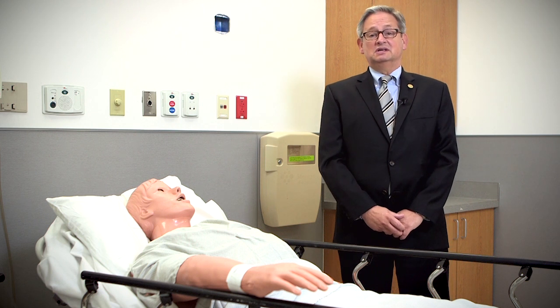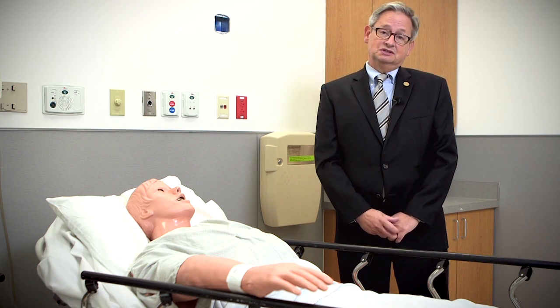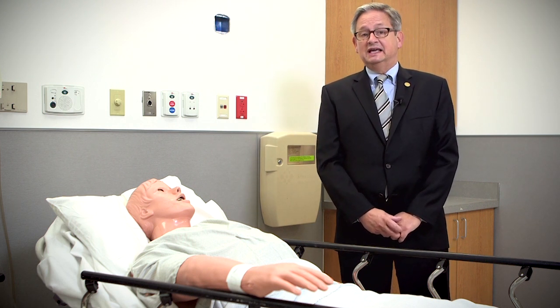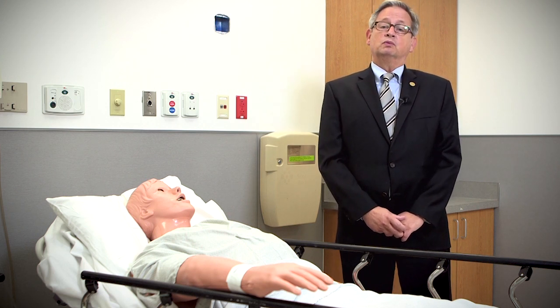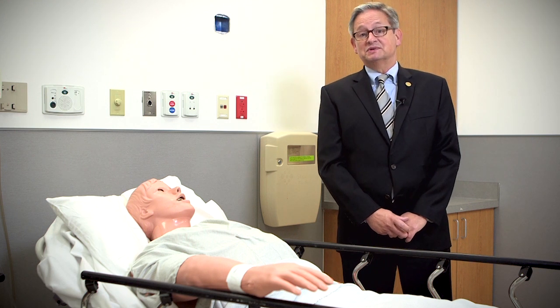But this is only the beginning. The final phase of construction, scheduled for completion in 2016, will include 10 standardized patient examination rooms and additional high-fidelity simulation space, all with the purpose of keeping our students and clinicians as sharp as they can be.